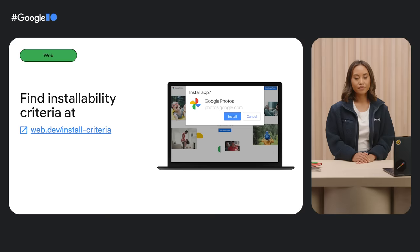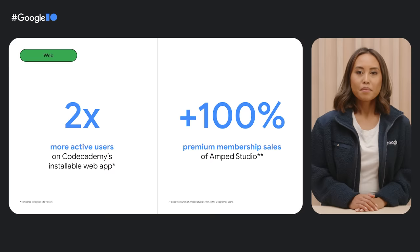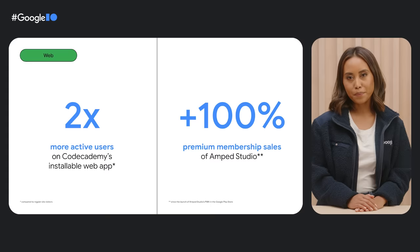So what does it take to make a web app installable? It's pretty easy. Your app must be served over HTTPS and have a web app manifest that includes simple criteria like name, icon, and start URL. You can find more details at web.dev/install-criteria. Making your web app installable is a clear step to take if you want to improve your Chrome OS user experience — and it can take your business results to the next level, like it did for Codecademy and Amp Studio.